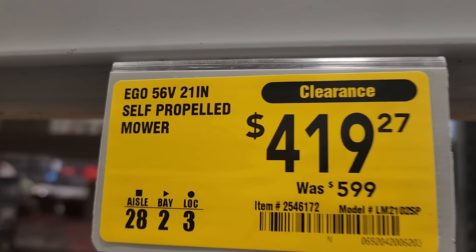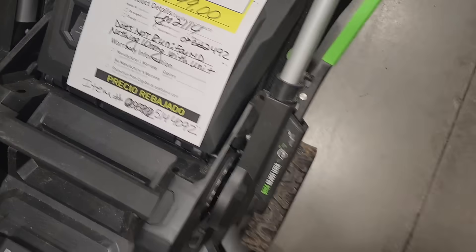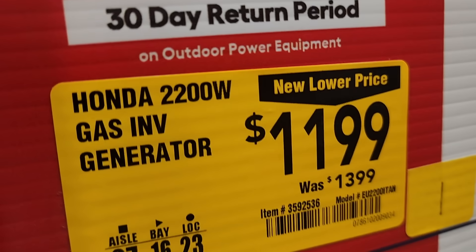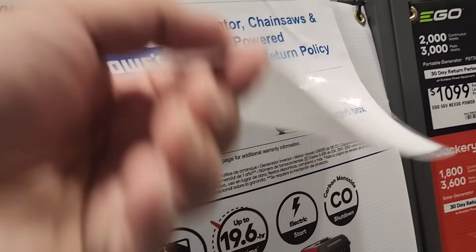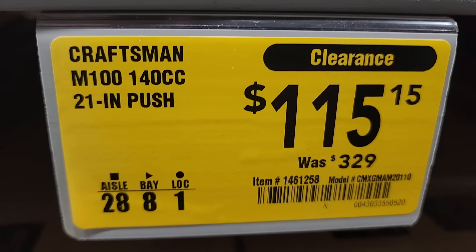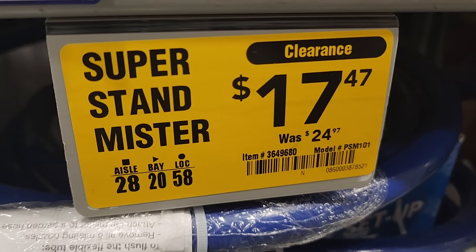This one's on clearance for $419 — this is the Eagle $599 self-propelled model. It does have a 7.5Ah battery, so it's a big battery with a 60-minute run time. Then this one is still on clearance but it says 'does not run,' so I don't know why they're selling it for $300 — I would just toss it, unless it doesn't have a battery. $11.99 down from $13.99 for the Honda 2200. They got another killer deal — this is the Craftsman 140cc push mower, bare bones, down to $115 from $329. It's a 21-inch — super stand, Mr. 1747 down from 24.